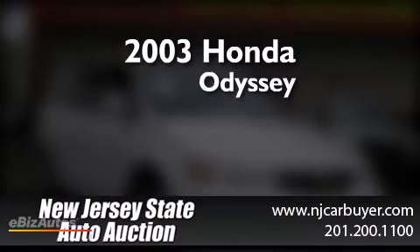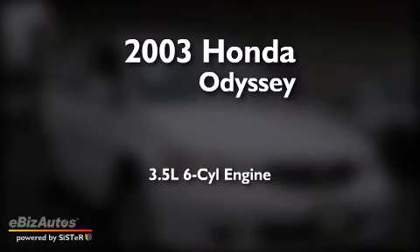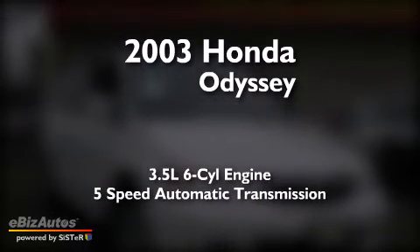This is a 2003 Honda Odyssey. It has a 3.5-liter six-cylinder engine and a five-speed automatic transmission.